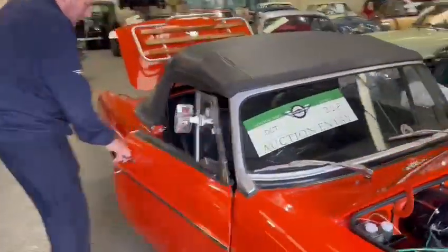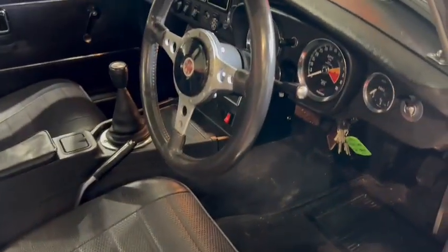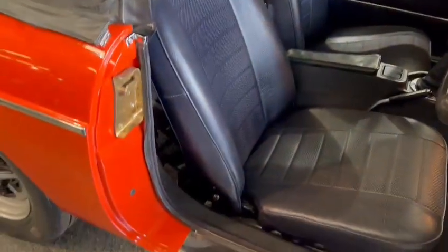Original interior. Looks like original interior to me. Nice dashboard. Very tidy. Smart looking thing. Door — door skins look okay.